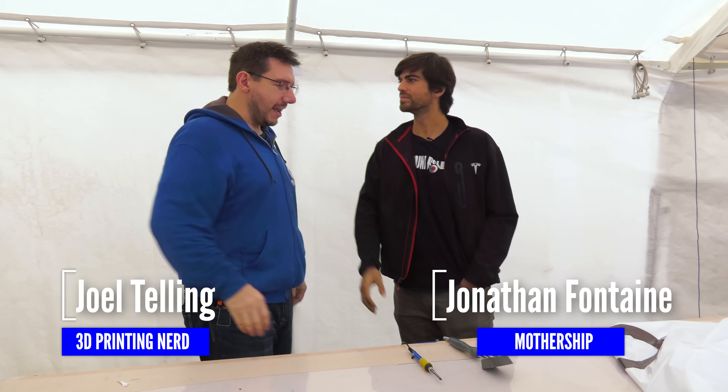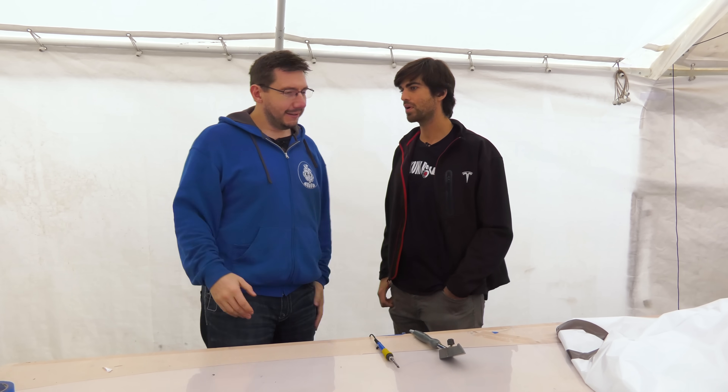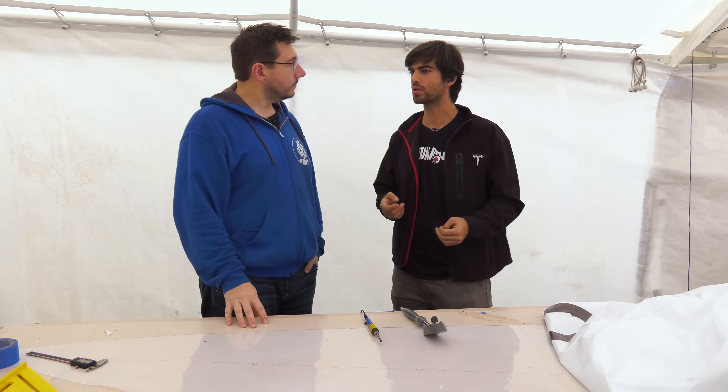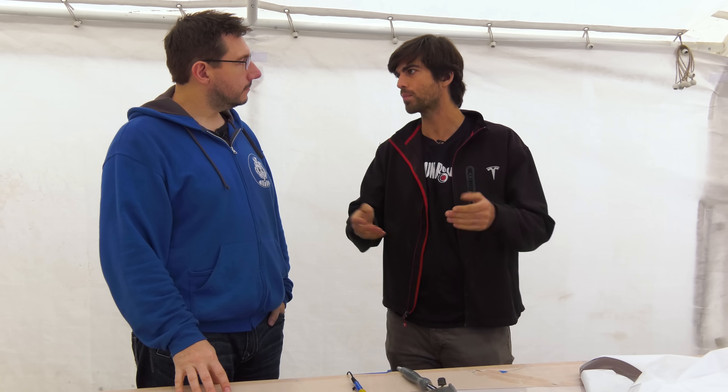Hey Jonathan. Hey Joel, welcome. It's a little wet outside. So this is Mothership Aeronautics, right? That's right. We're Mothership Aeronautics. We are combining lighter-than-air aircraft technology with solar panels to produce a system — a platform for long-term aerial robotics.